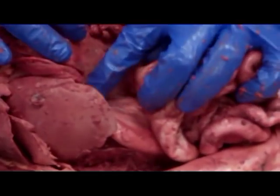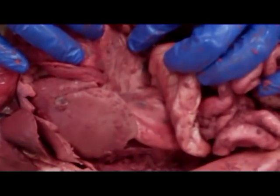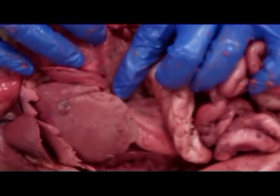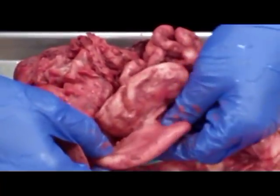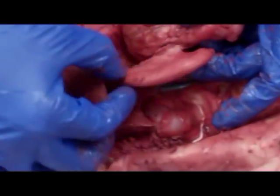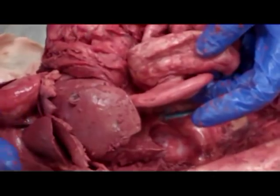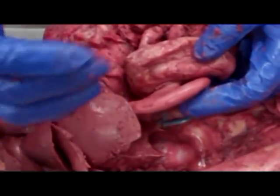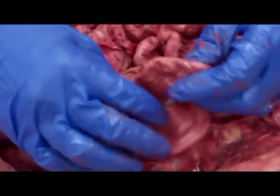So this is the pancreas, and it actually comes all the way across. It's real thin, and it connects to the spleen. So the spleen and the pancreas — then the pancreas will come around on this side and connect to the C-shaped duodenum. That's the first portion of the small intestine right here. That's where the pancreatic juice, bile, and all that are going to dump in as soon as chyme — digestive material — starts to move from the stomach to the small intestine.